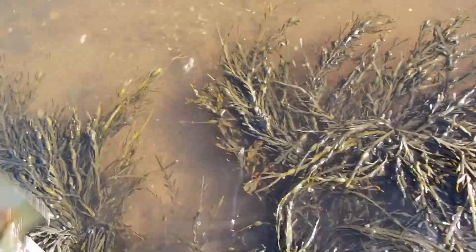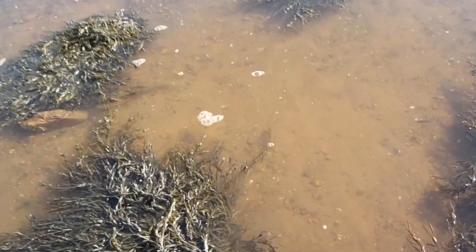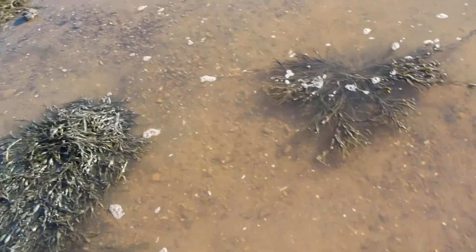This water rises up pretty fast — you can rise up two or three inches a minute at the very least, so I don't want to linger in one spot. But at least in the water the seaweed is easier to move around.